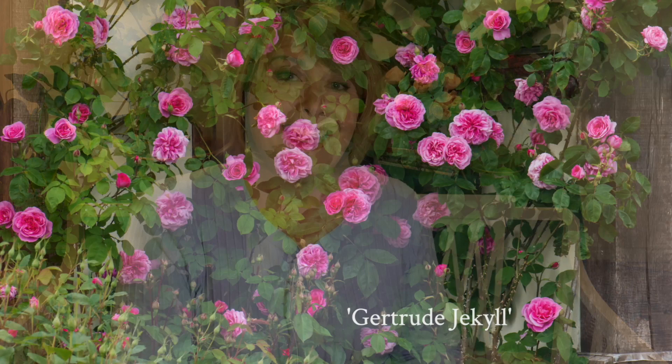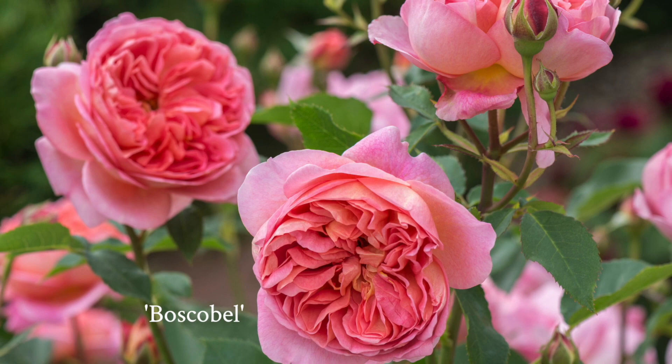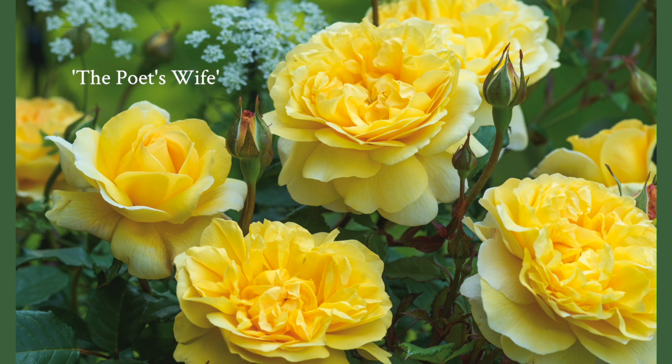Let's talk about fragrance. Did you know there are five fragrance profiles? The first is Old Rose — that is the fragrance we think roses should smell like, and it was Mr. Austin's favorite. He loved Gertrude Jekyll for this very reason. The second fragrance is Myrrh, found mainly among English rose varieties, which has a warm anise-y scent. Number three is Fruity, with a jammy berry or citrus scent. One of my favorite varieties is The Poet's Wife because of that citrusy scent.